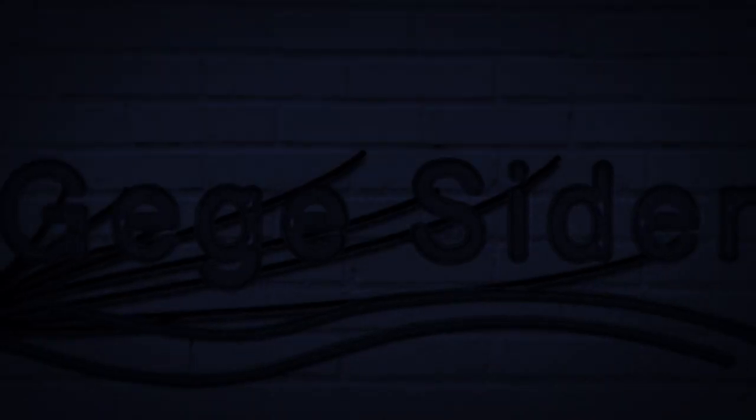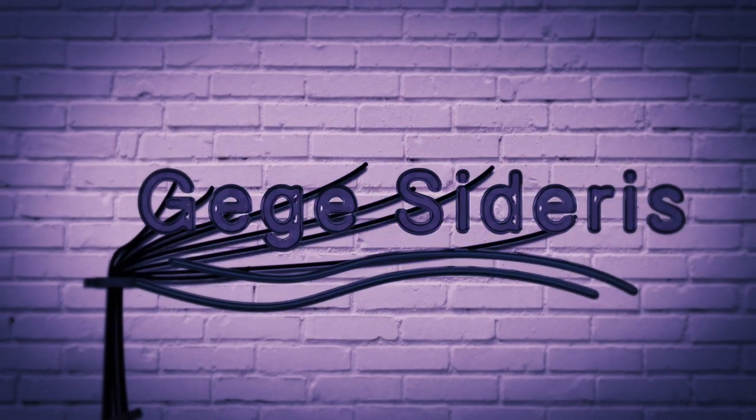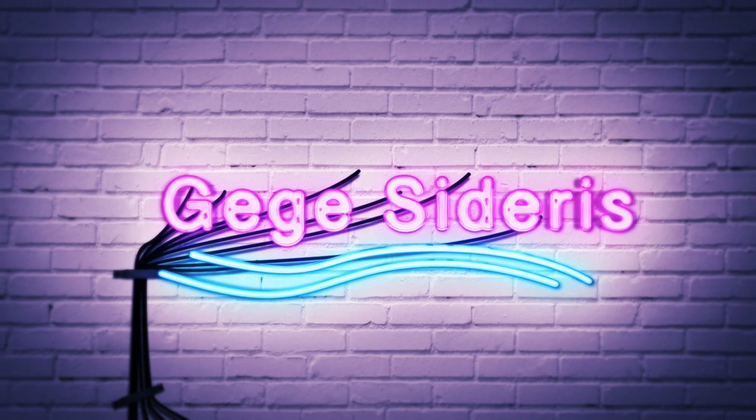Hey guys, welcome back to my channel! Today we have another winter Torrid haul. We did it again — I bought from Torrid again, but really it's Holly's fault. In the comments she told me Torrid had a 50% off the whole site sale for VIP members, so I had to go look. Then I had to shop because there were some jackets I wanted before but their jackets are really expensive, so I wanted to buy them with the sale.